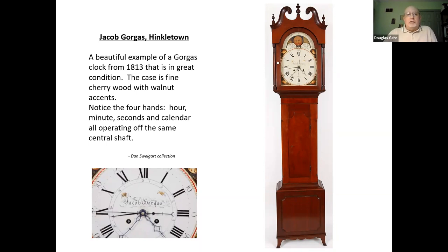This clock is a beautiful example of an 1813 eight-day clock by Jacob Gorgas of Hinkletown. I know the owner — I've seen this clock — it is beautiful. Everything in it is original and it still runs and keeps perfect time. If you look at the close-up of the dial, there are four hands attached to the same shaft or arbor: the hour, the minute, the seconds, and the calendar hand — all operating off the same shaft. Pretty amazing stuff.